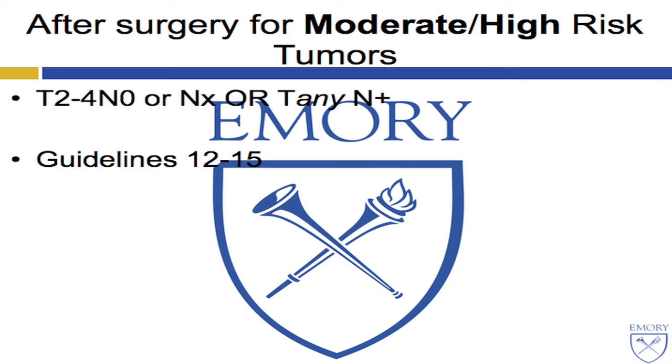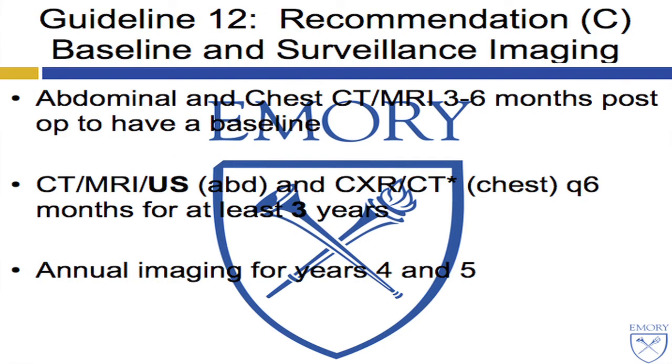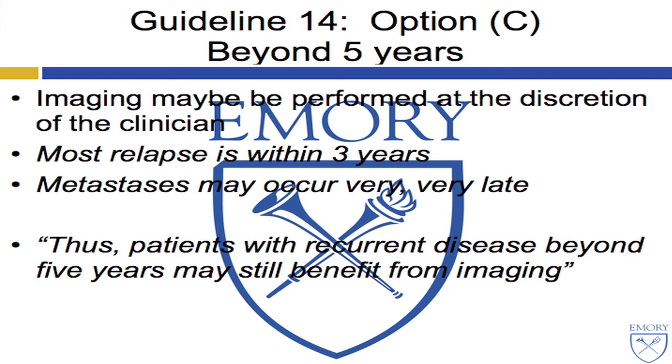What about high-risk or moderate-risk patients — T2-4 or TN N+? Four guidelines apply. An abdominal and chest scan should be done at three to six months post-op to establish a baseline, then Q6-month scans — either CT, MRI, or ultrasound of the abdomen, and chest X-ray or potentially chest CT for the chest — for three years, then annual imaging for years four and five. Beyond five years, that is at the discretion of the clinician. Most relapses occur within three years, but metastasis may indeed occur very late, multiple decades later.